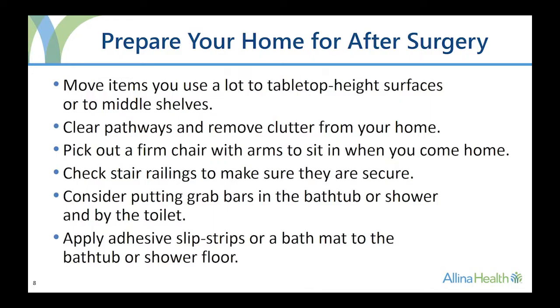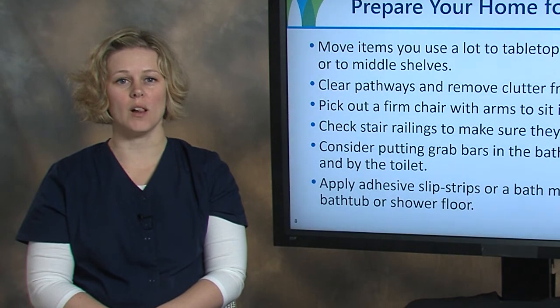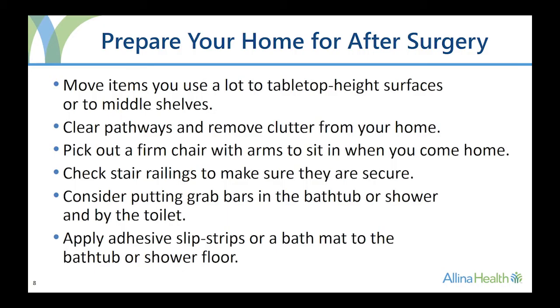Move items you use a lot to table top height surfaces or to middle shelves. Remove clutter and rearrange furniture to create clear walking paths in your home — this can help to prevent falling or tripping. Pick out a chair to use during your recovery. A good chair is supportive and firm with arms. Avoid overstuffed chairs or sofas.